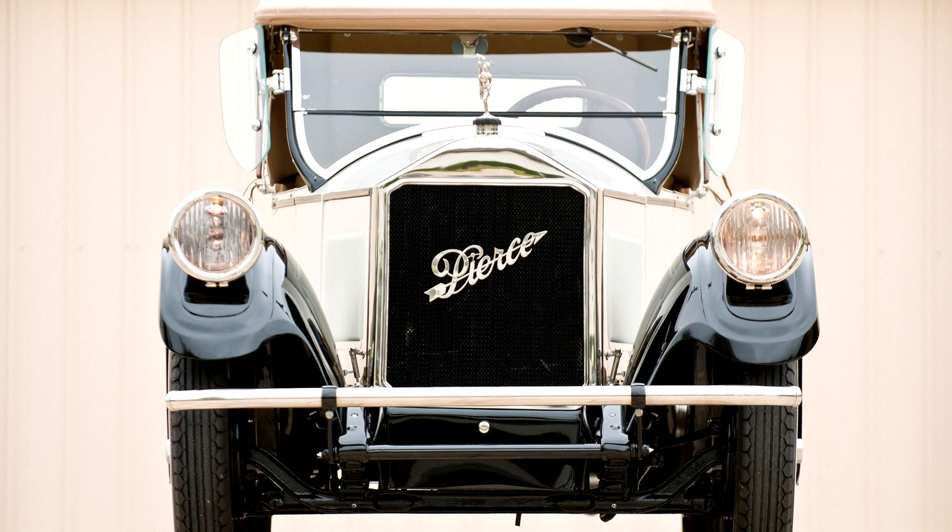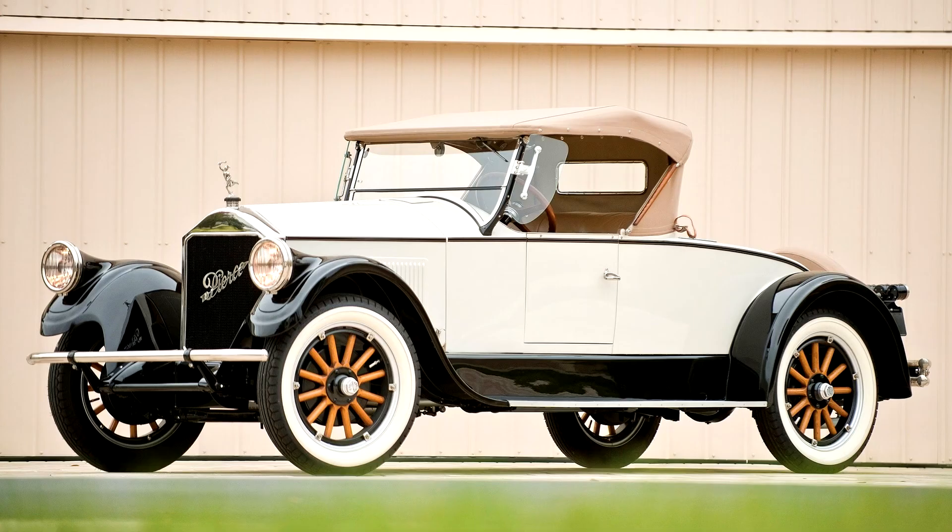Pierce Arrow Series 80 Runabout, 1925. 70 horsepower, 288 cubic inch L-head inline 6-cylinder engine, 3-speed transmission, solid front and semi-floating rear axles with semi-elliptic leaf springs, and 4-wheel mechanical brakes. Wheelbase: 130 inches.